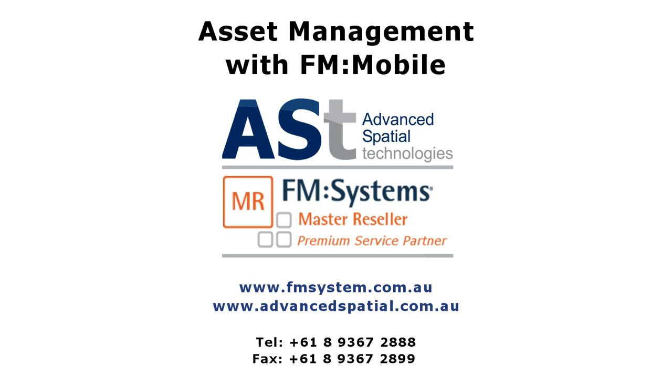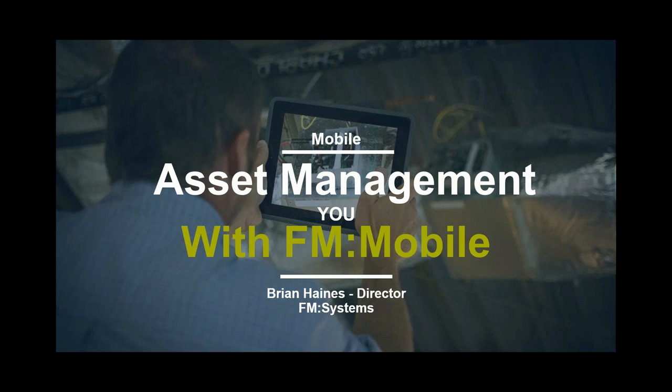Thank you all for attending today's FM Mobile webinar. During the webinar the lines will be muted, but if you have any questions please enter them in the panel on the right hand side of your screen and we will answer them at the end. I will now turn it over to Brian Haynes, our director of marketing. Thanks Alicia and thanks everyone for attending. I'm going to be running through a presentation on asset management with FM Mobile.